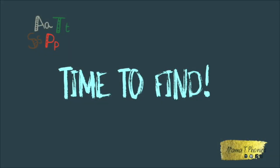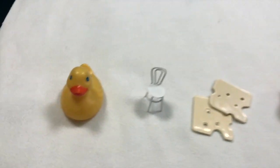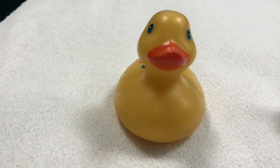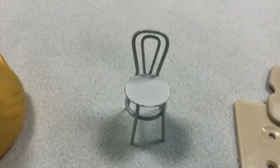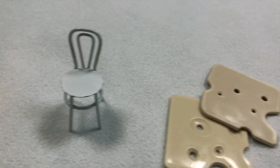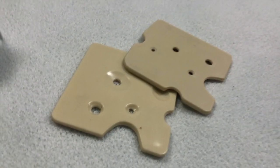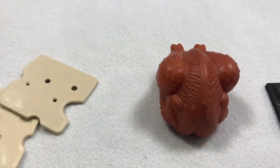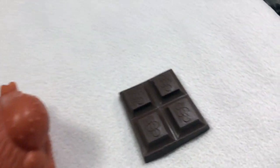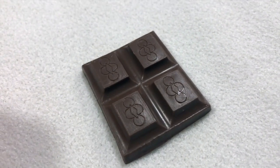Time to find! Today you're going to have to use your memory skills and try to figure out which object is missing. Let's see what objects we have first. Chick. Chair. Cheese. Chocolate. Did you hear the ch sound?